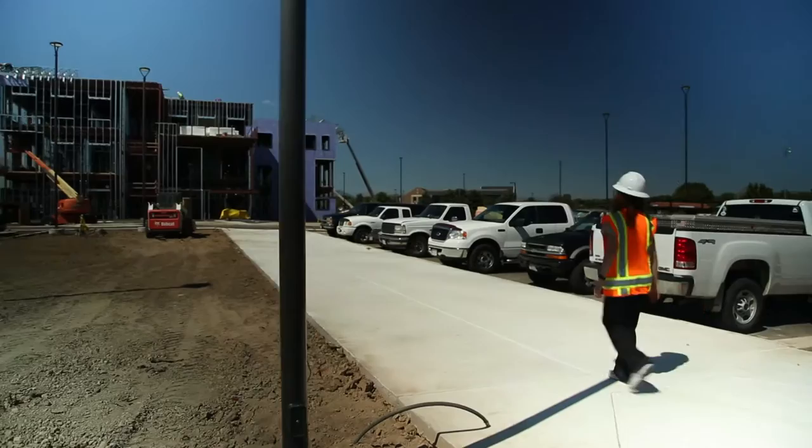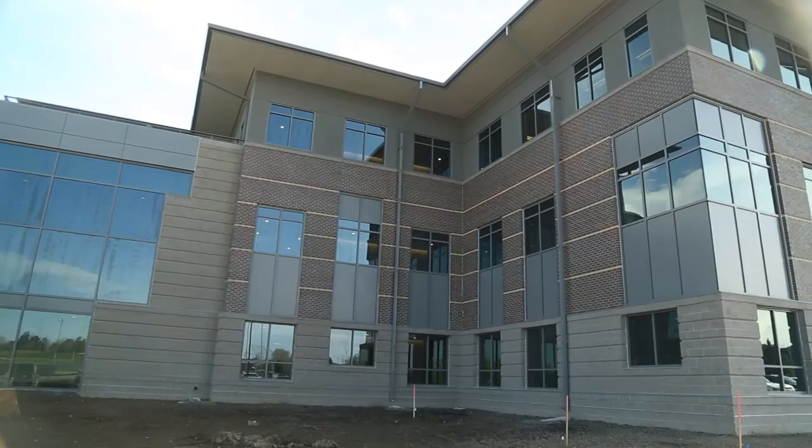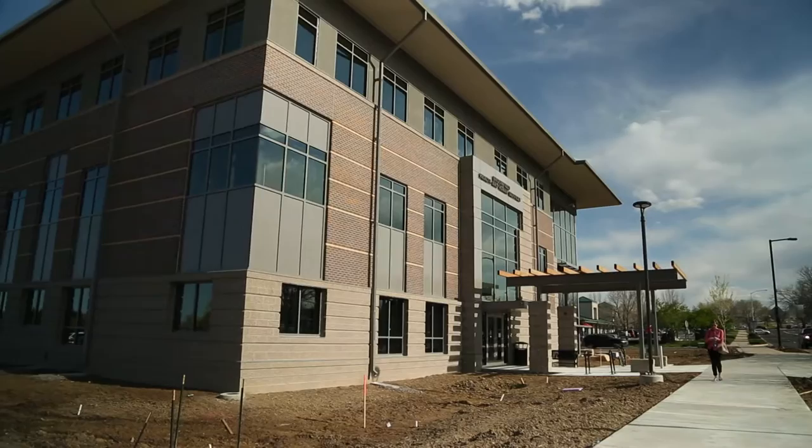Here in Broomfield, we're building a new Health and Human Services building, and the Public Art Committee is excited to be working with the design team to create a warm and inviting place for everyone who enters.